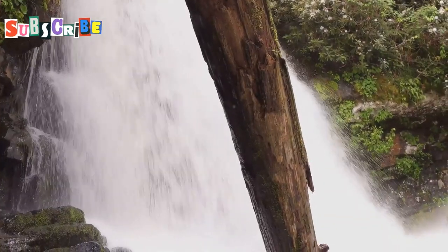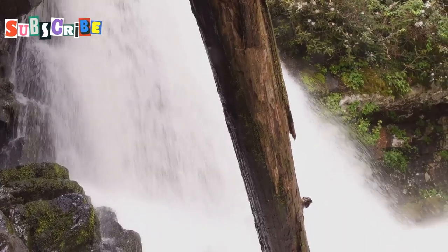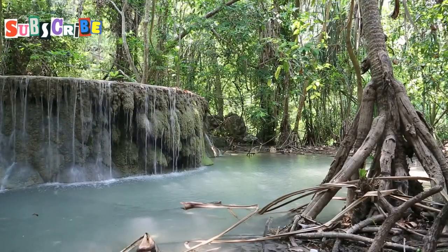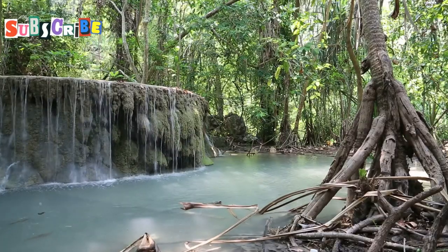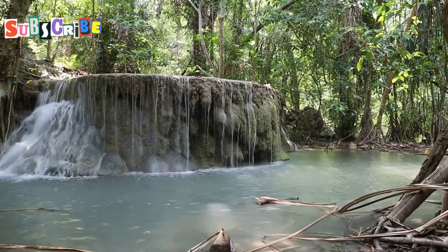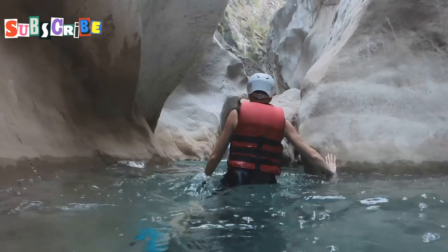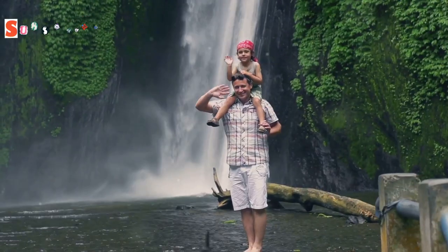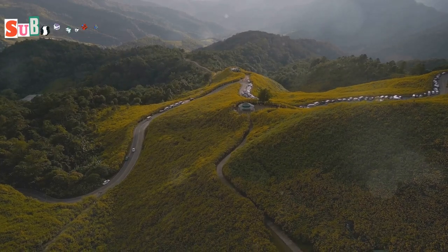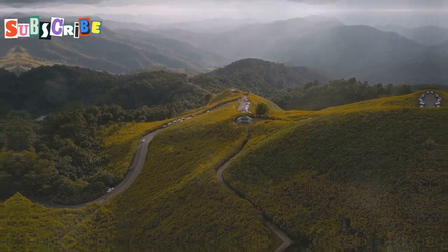Namtok Boatong — Sticky Waterfalls. Prepare to have your minds blown because we're about to visit a waterfall that defies the laws of physics. Instead of cascading down slippery rocks, the water here flows over porous limestone deposits that are actually sticky. The mineral deposits in the water make the rocks grippy, so you can actually climb up the waterfall — it's like something straight out of a superhero movie. It's a little bit of a drive, located a few miles north of town, but trust me, it's worth it.